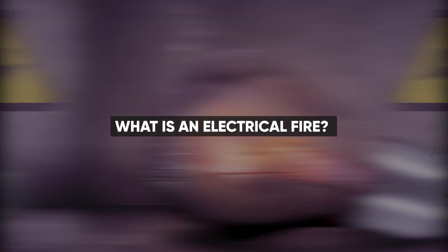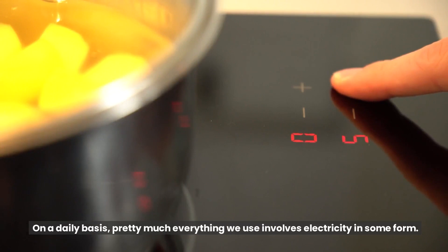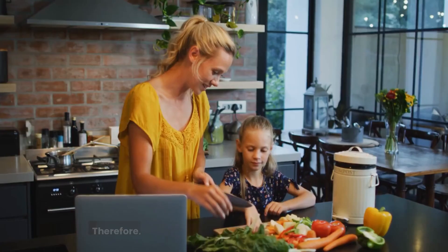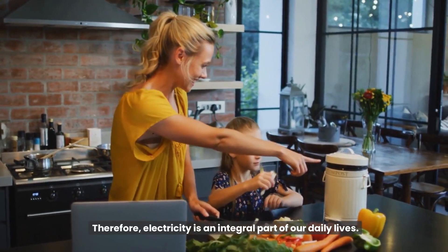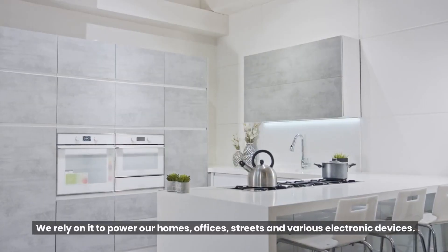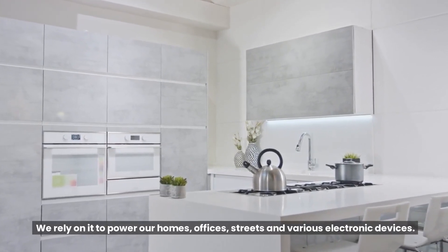What is an electrical fire? On a daily basis, pretty much everything we use involves electricity in some form. Therefore, electricity is an integral part of our daily lives. We rely on it to power our homes, offices, streets, and various electronic devices.